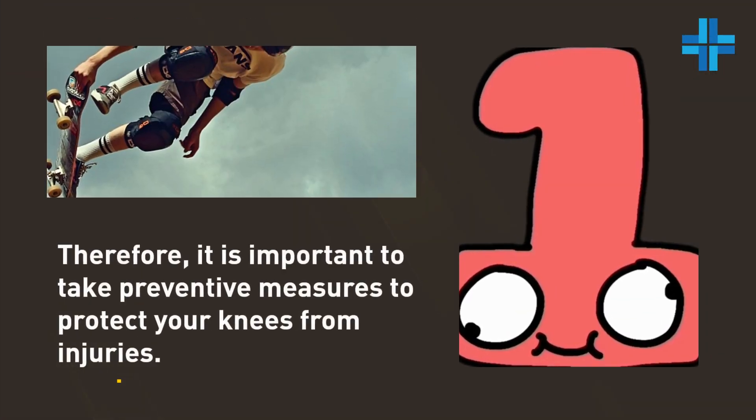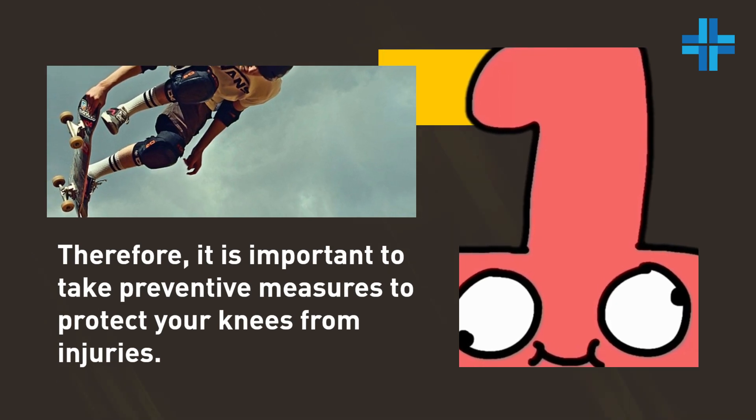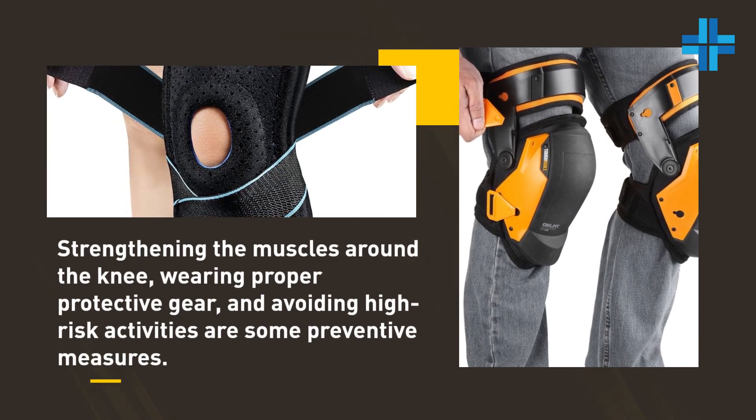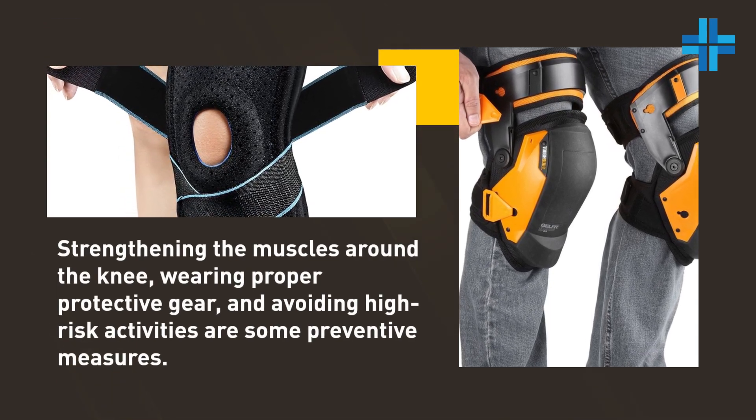Therefore, it is important to take preventive measures to protect your knees from injuries. Strengthening the muscles around the knee, wearing proper protective gear, and avoiding high-risk activities are some key preventive measures.